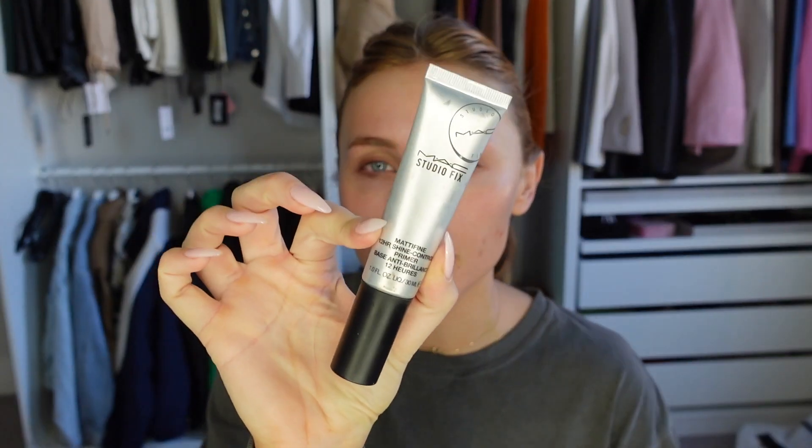Skincare is done! Because I know I'm going to be out for quite a long time — and brunch can be quite long — I'm going to start with the MAC Studio Fix shine control primer. It makes such a difference. I'm quite an oily person, I get very hot and sweaty easily, so this really helps, especially across this area of my face. Definitely try this primer if you suffer from shine.